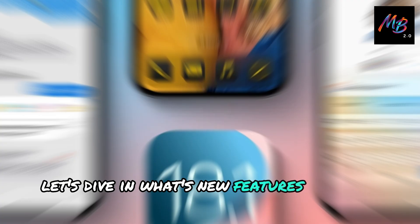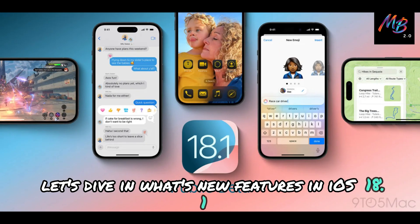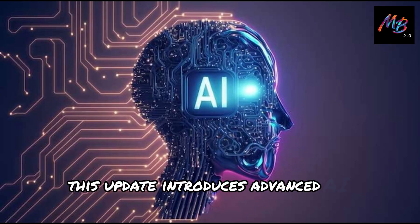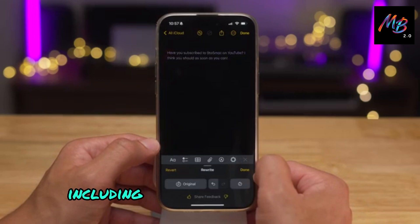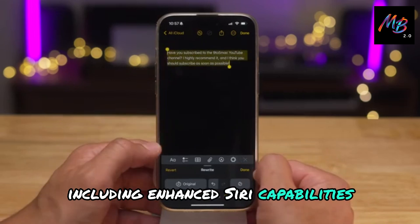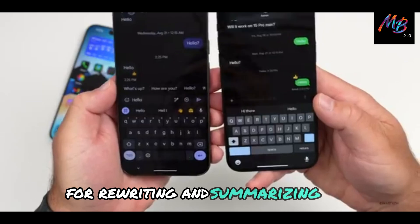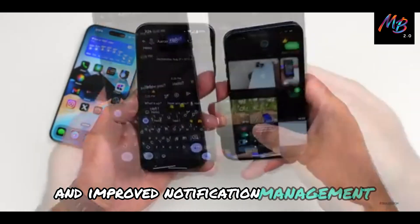What's new in iOS 18.1? Apple Intelligence. This update introduces advanced AI features, including enhanced Siri capabilities, writing tools in the Notes app for rewriting and summarizing text, and improved notification management.